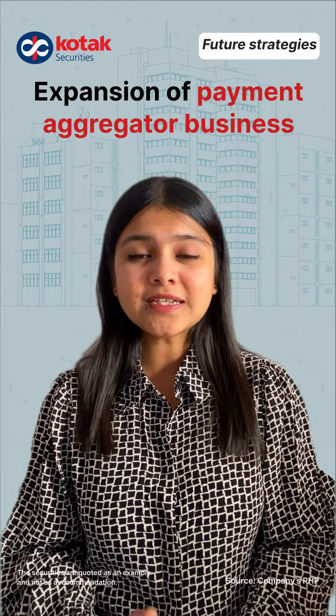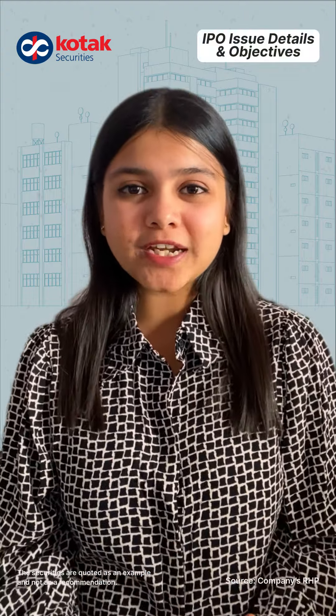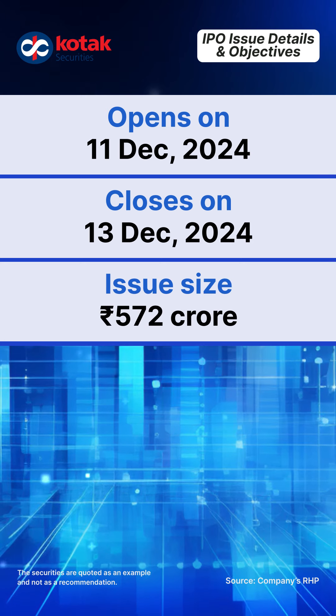If you look at future key strategies which the company can focus on in the next few years, it includes scaling its existing products, expanding product portfolio in existing business lines, expansion of their payment aggregator business, and continuing to focus on profitability growth.